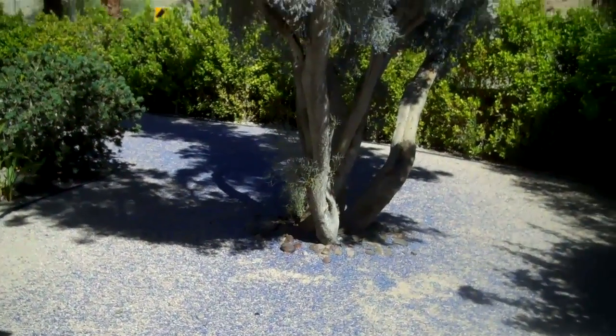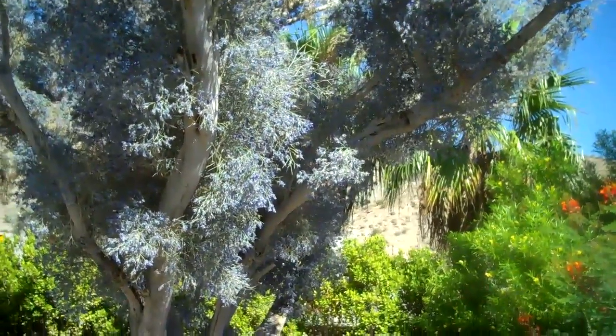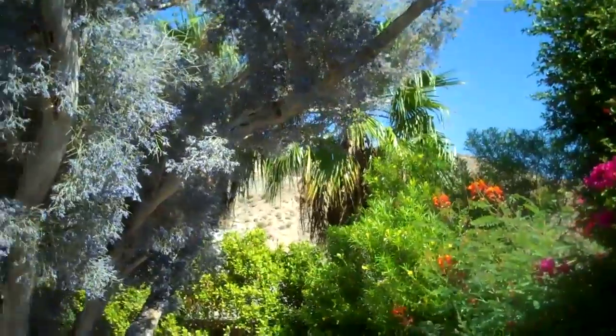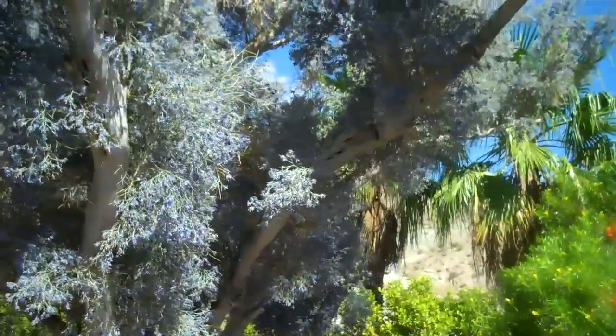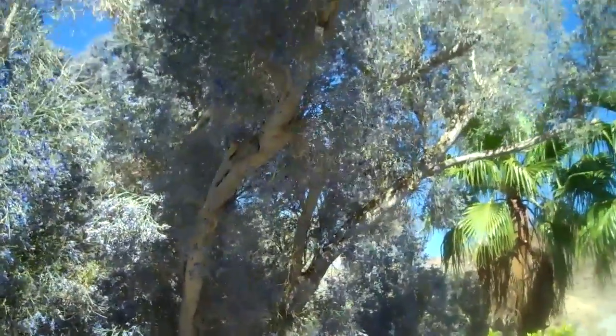This is mostly set up as a desert scape, so almost the whole yard is very low water, low maintenance. This tree is very popular for nesting for all different types of birds.